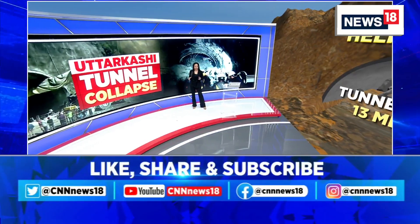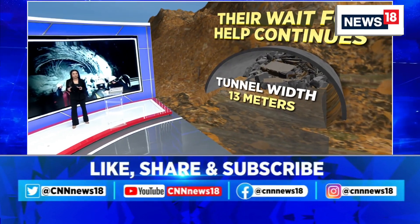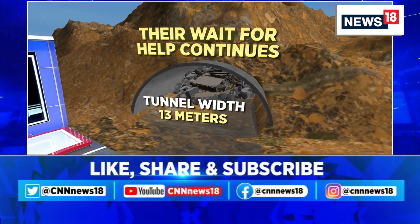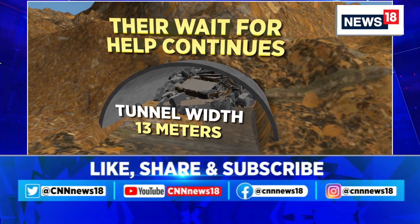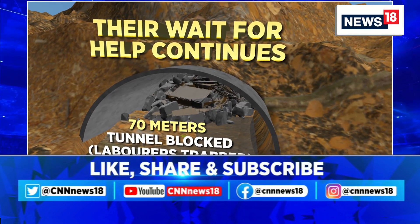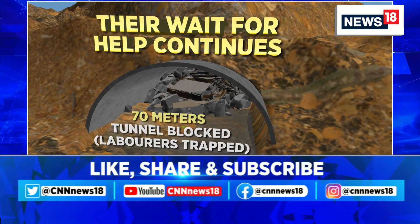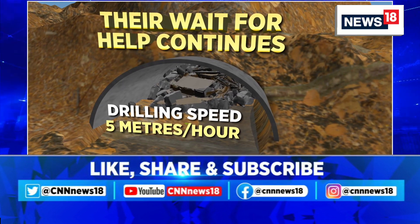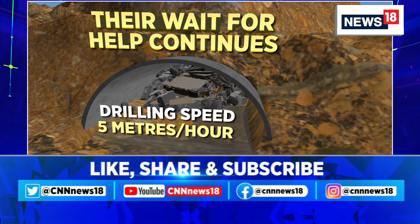It is still going to be a while before we see the first visual of the laborers being pulled out. This entire tunnel, where laborers have been stuck since the 12th of November, has a width of 13 meters. About 70 meters of the tunnel is blocked — this is where the laborers are trapped. The drilling machines are at the spot, with a drilling speed of about five meters per hour.